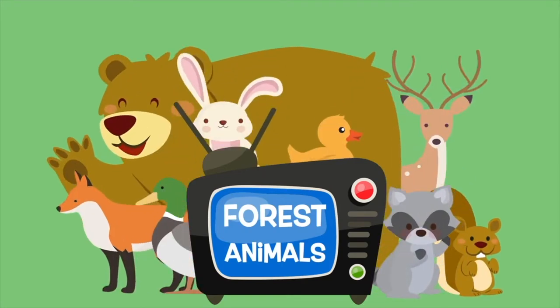Thanks for looking at the forest animals today. Come back again soon.